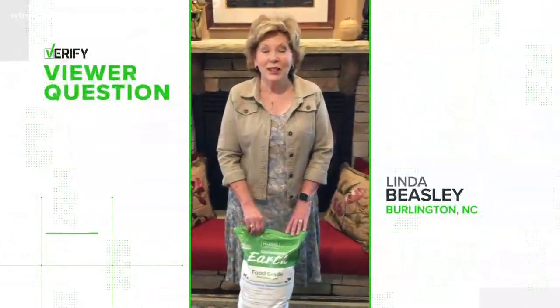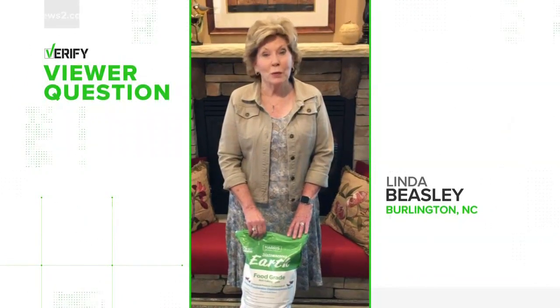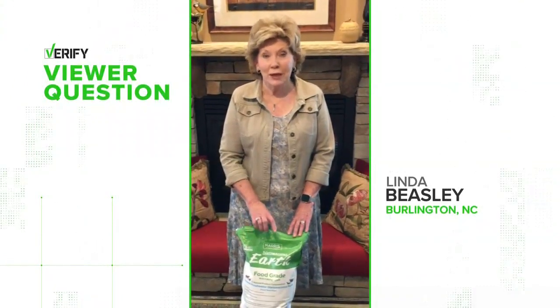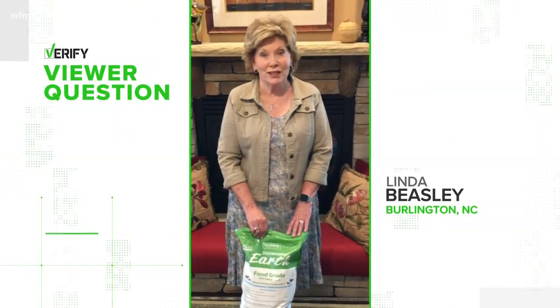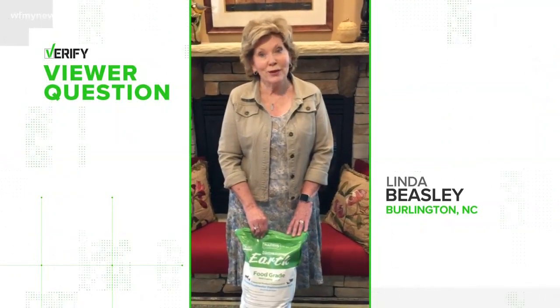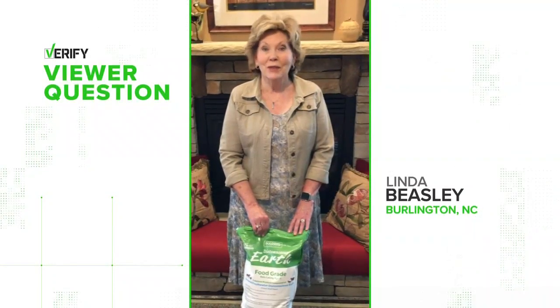According to the internet, it kills bugs in your garden, bedbugs in your home, and repels ants. And if you get the food grade version, it won't harm you or your pets. Sounds too good to be true — that's what I thought. Please verify with scientific facts.